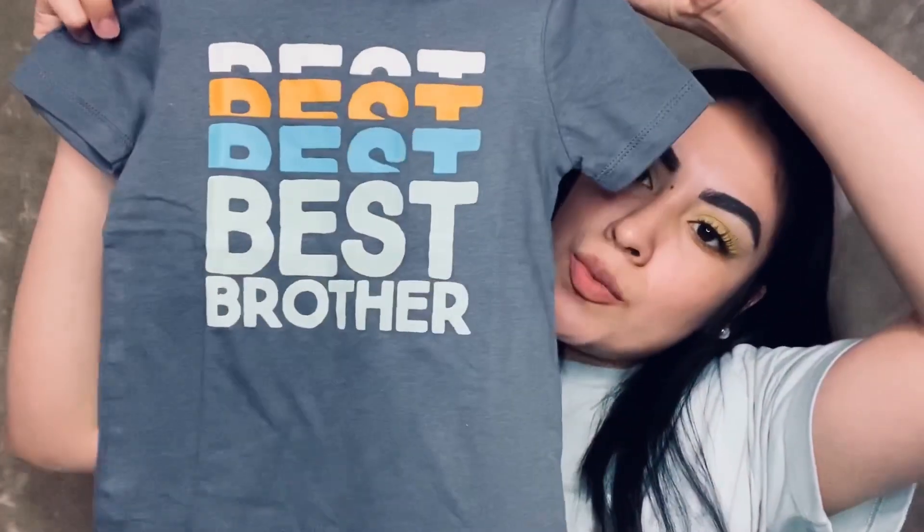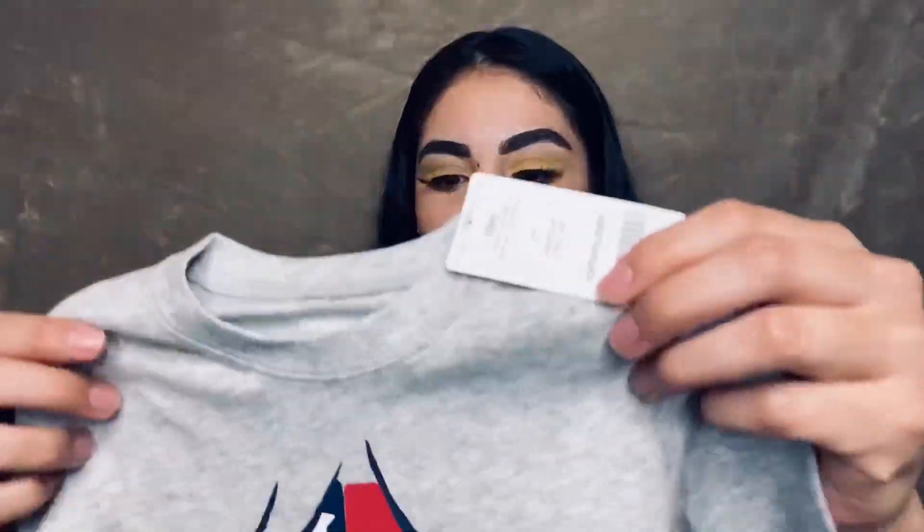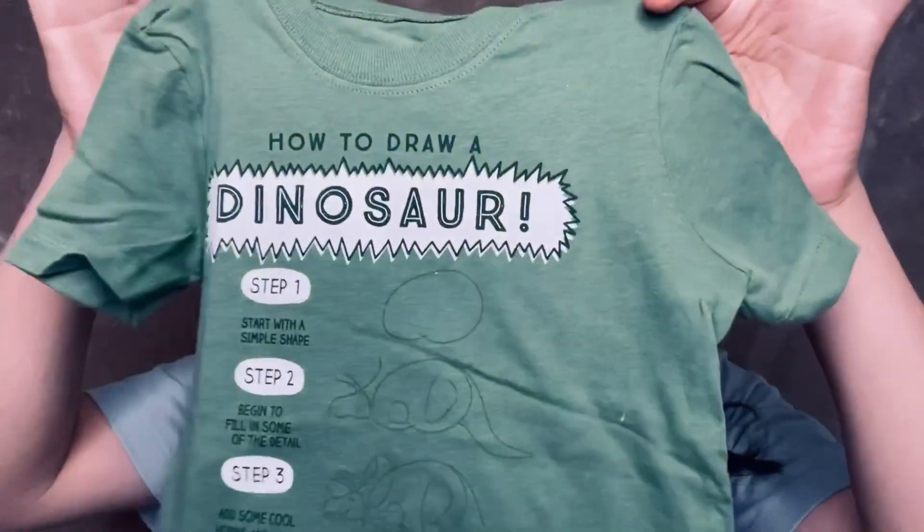I also got him this one that says 'Best Brother' because he is the best brother. I got him this little dinosaur one, and I got him this one that I want him to wear for the Fourth of July. I also got him this one which I love — it's just so cute.